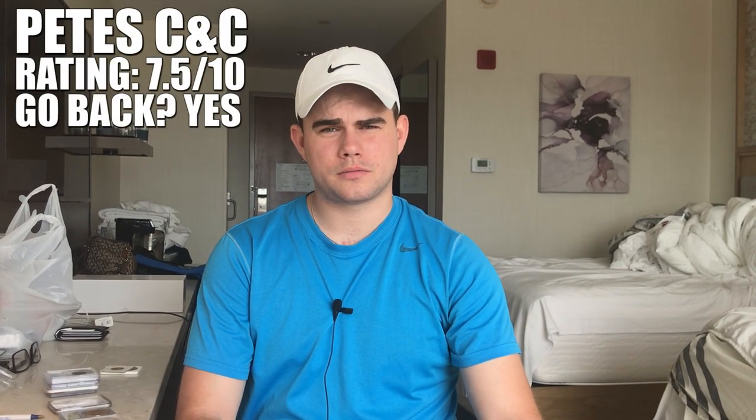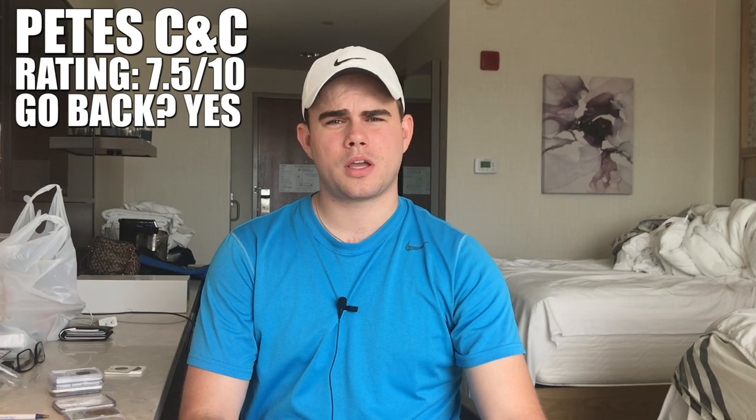If we were to give Pete and his coin shop a rating out of 10, we would give Pete's shop a 7.5 out of 10 — just an overall great experience, and we will be back.